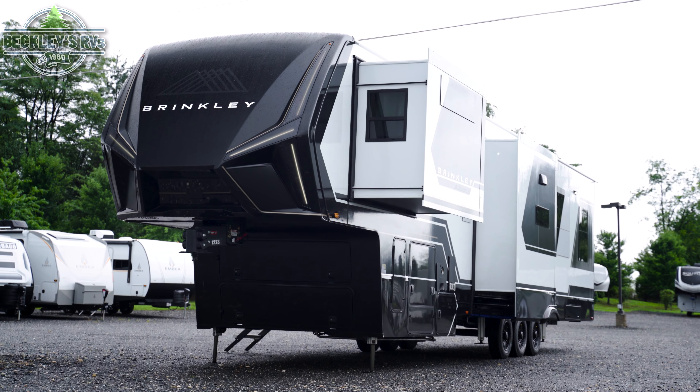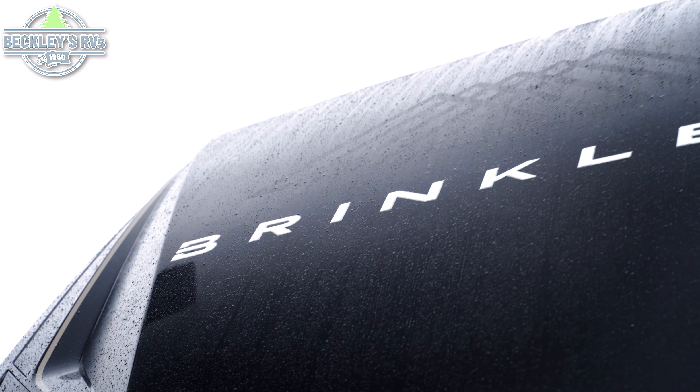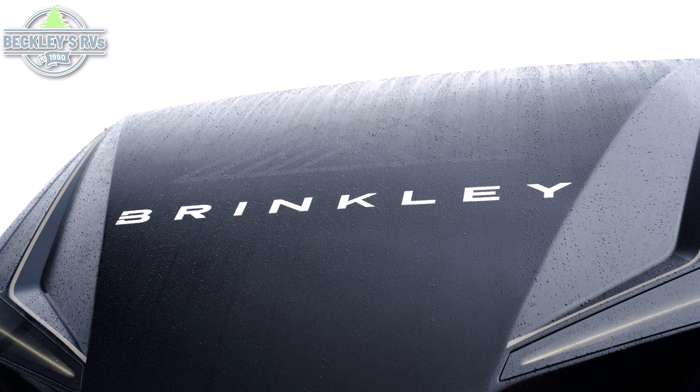It's finally here! It's the all-new toy hauler from Brinkley. The Model G 4000 is a fifth wheel you'll love to picture yourself in. So let's check it out!